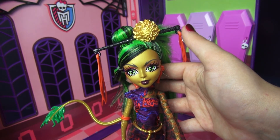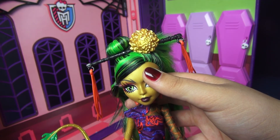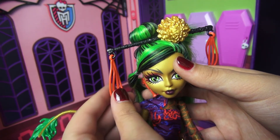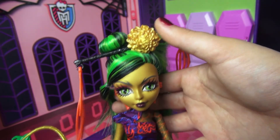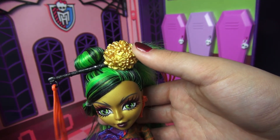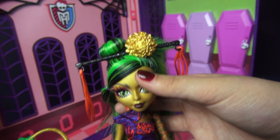She has this headpiece up here and the detailing on it is absolutely beautiful. The black portion has so much intricate, ornate detail, and then it has some little red tassels hanging down. There's also this big beautiful golden bloom, and if you look really closely you can actually see a smiling fanged face, which I think is a nice touch.